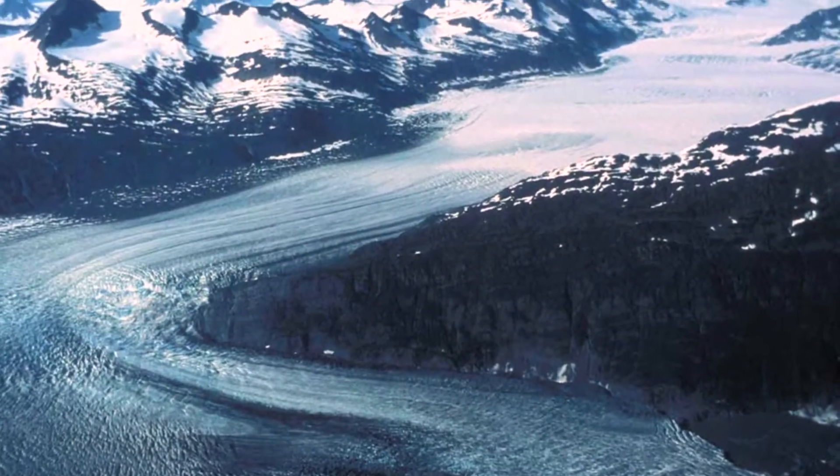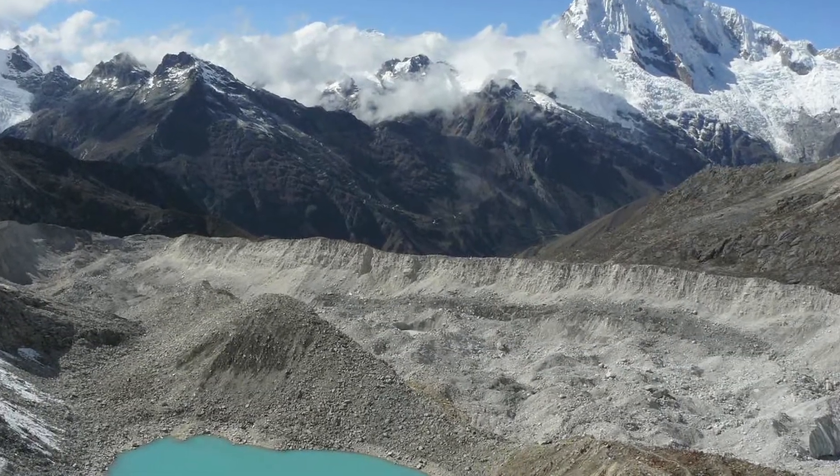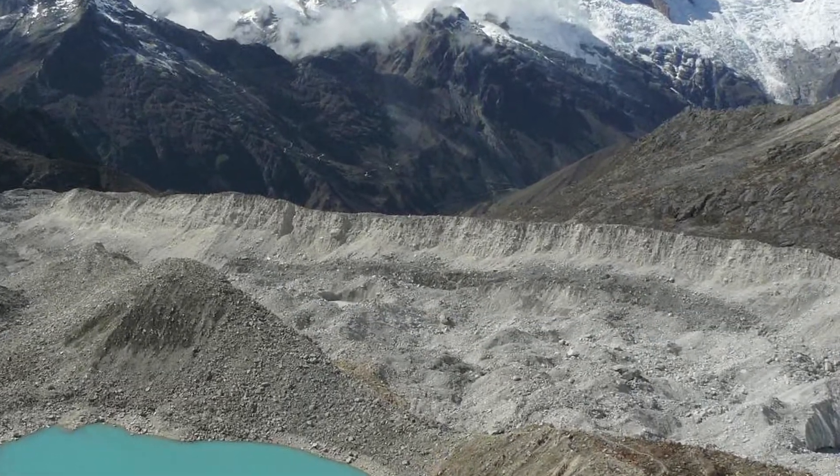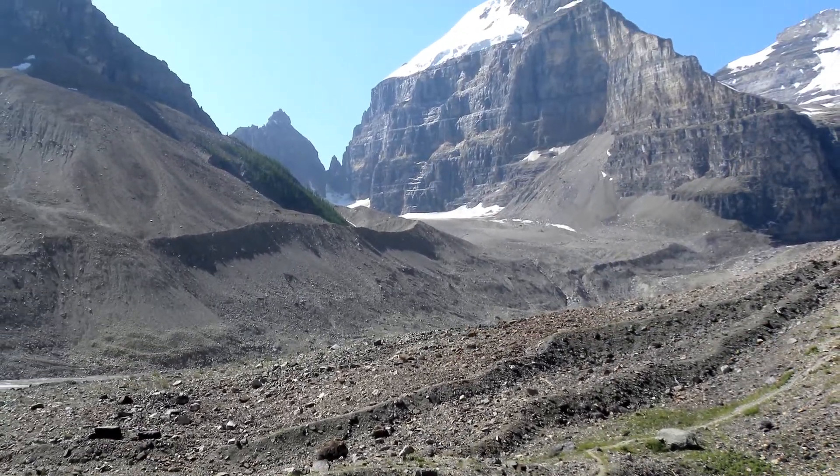Around the world where it's been glaciated, especially mountainous areas, you have some very distinctive moraines. They come out from a mountain valley. You find these around the eastern Sierra Mountains and around the Wind River Mountains.